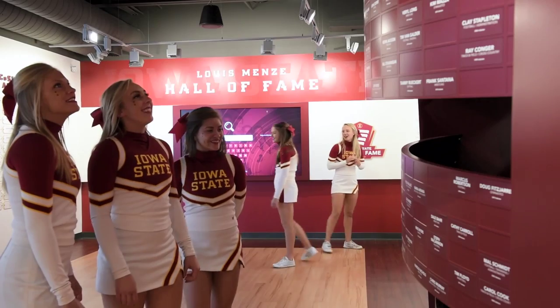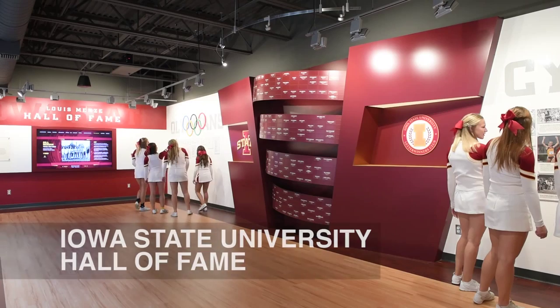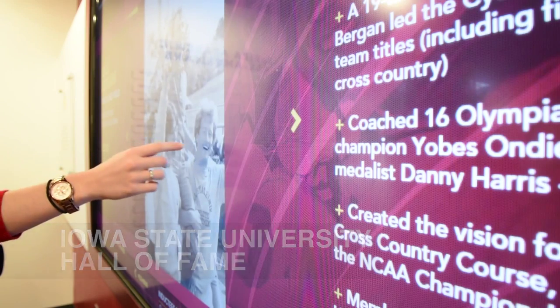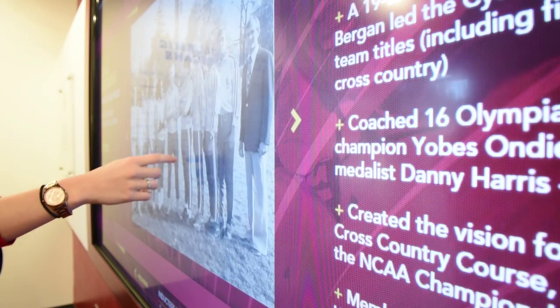We wanted to celebrate our legacy. We have a rich history of success in athletics at Iowa State University and we thought it was important to showcase our best and brightest students and athletes so the public can interact with them, relive memories for some of the folks that played many years ago and celebrate Cyclone Athletics.